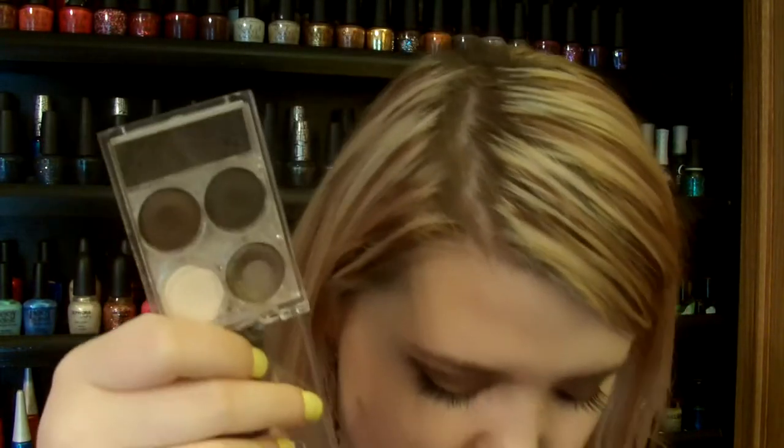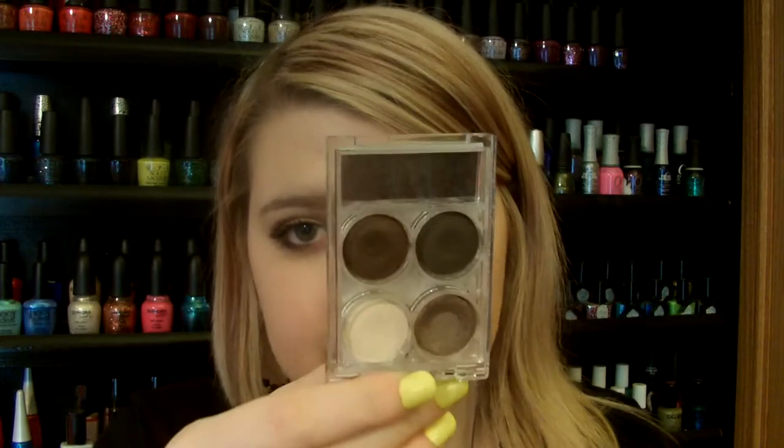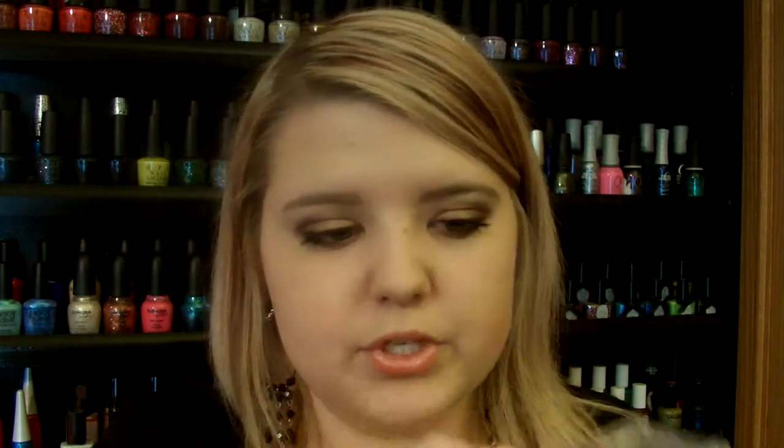Another favorite for this month is this Bare Minerals Altaquad. It's got Bone, Mystique, Espresso, and Gold Dust. I just got this in some sets, but you can buy the colors separate. I've recently been using a ton of this Bone shade — it's like the perfect highlight color. It's not shimmery, it's just the perfect matte eyeshadow ever. It blends everything out perfectly, so I really recommend that one if you want something inexpensive.